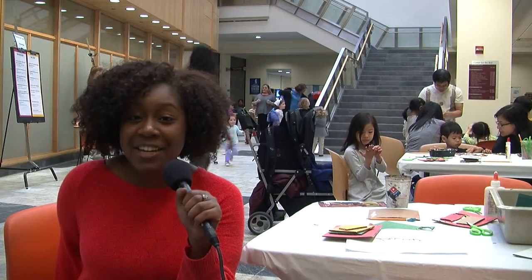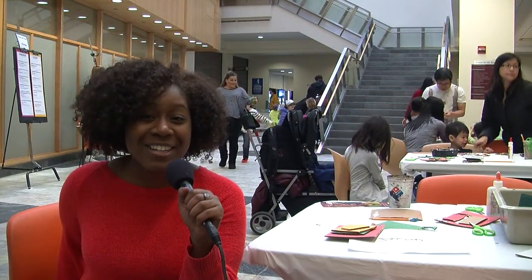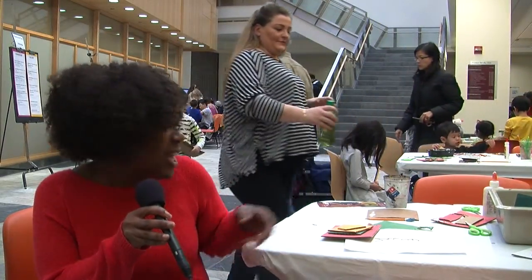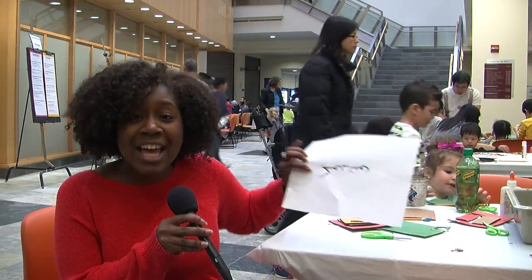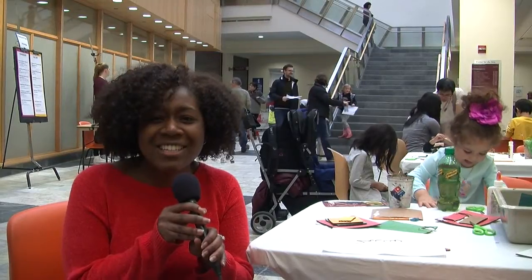The Center for the Arts holds some of the most talented students that Towson has to offer, but today it's been taken over by Little Tigers. The Community Arts Center's semesterly Family Art Day is here today. They have everything you could think of for little kids to do, from making 3D maps to writing your name in Arabic. There is so much diversity here, and all the little kids are super excited about all the fun things there are to do.